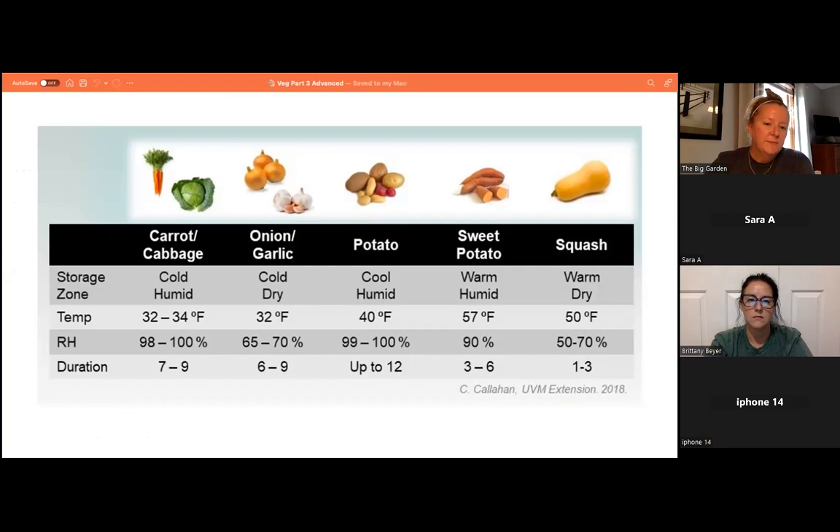A storage chart shows ideal conditions: carrots and cabbage like it cold and humid — almost freezing with high relative humidity. Onions and garlic like cold and dry — around freezing with lower humidity. Potatoes like it cool and humid — good for basement storage. Sweet potatoes are a different family (morning glory family) and store differently: warm and humid, around 60°F at 90% humidity. Squash can be kept in a warm and dry environment.